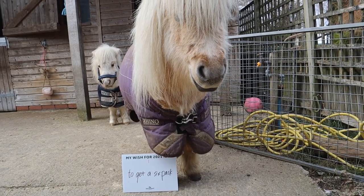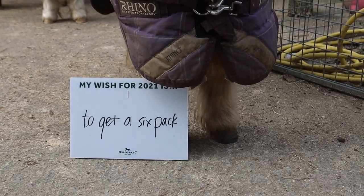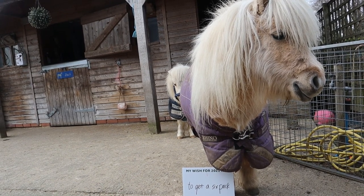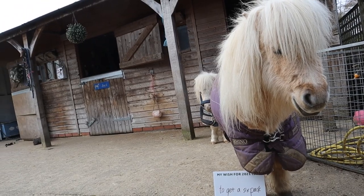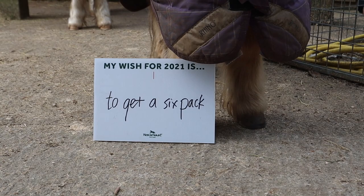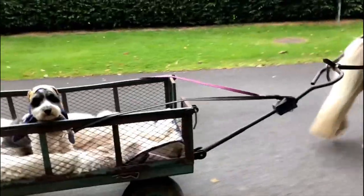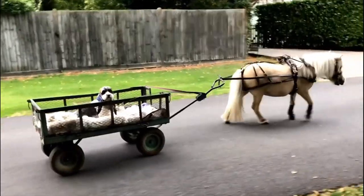That leads quite nicely onto his horsewear wish for 2021, which as you can see is to get a six pack. Teddy obviously always has aspirations to be the fittest, most attractive looking mini floof that he can be, so getting a six pack is definitely one of his goals for this year. Maybe with the cart pulling it is actually doable — so watch this space.